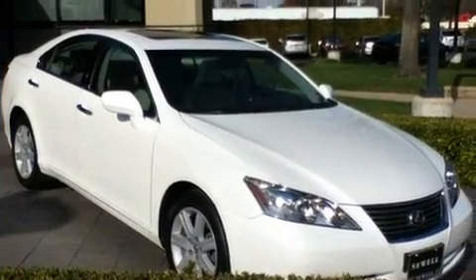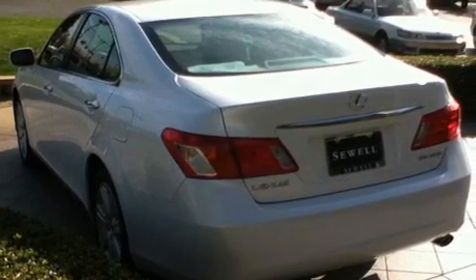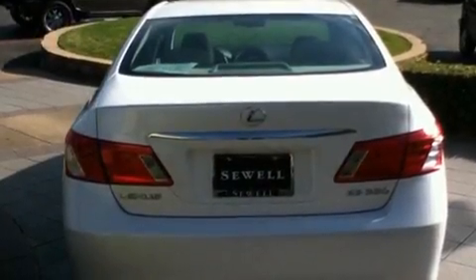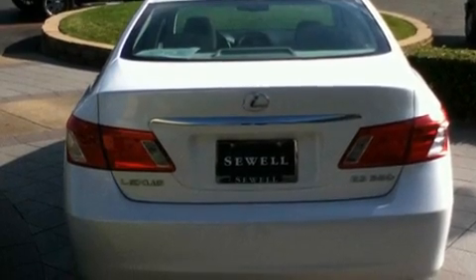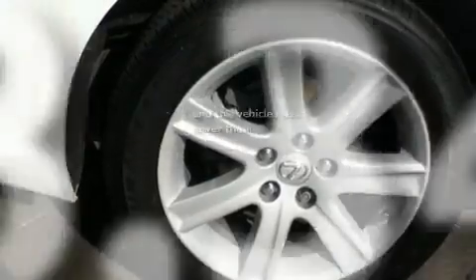Its top features and packages include the premium package, a moonroof, cruise control, an MP3 CD changer, leather seats, 17-inch alloy wheels, an engine immobilizer theft deterrent system, a low tire pressure indicator, and this vehicle has fewer than 19,000 miles on the odometer.